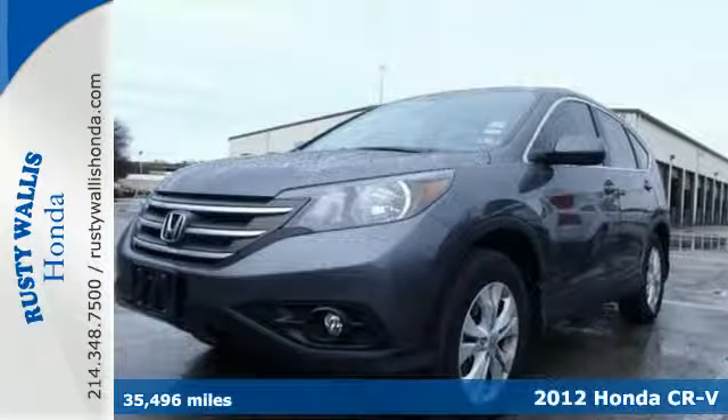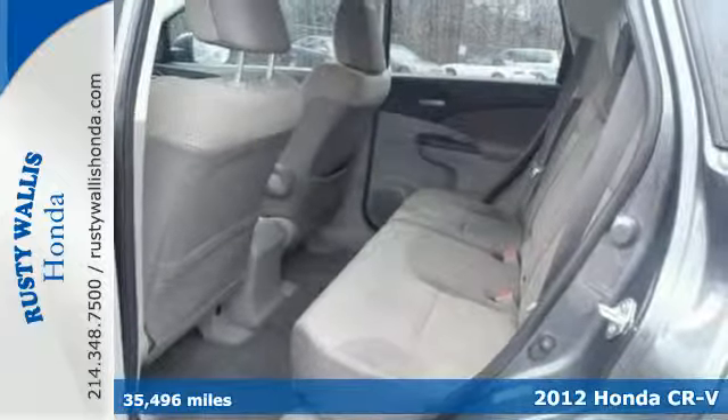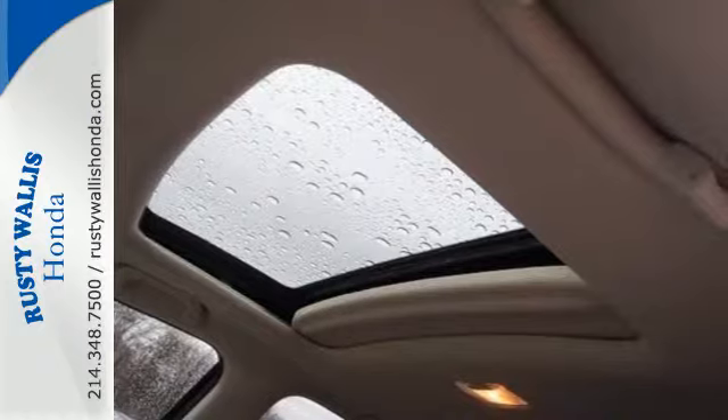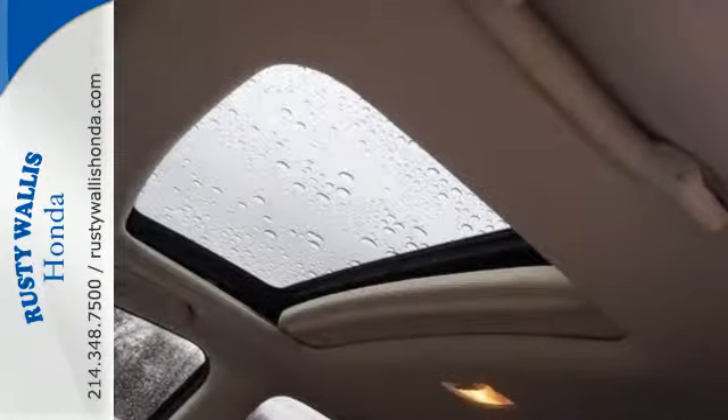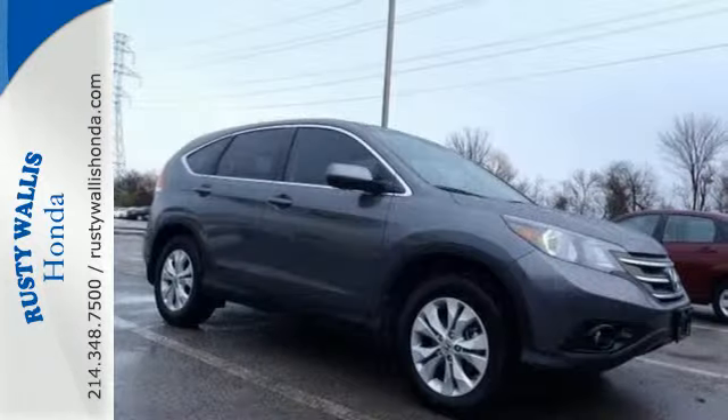It's a 2012 Honda CR-V. This SUV comes with the comfort and safety you demand in a family-inspired vehicle, with features including cruise control, daytime running lights, a CD player with audio input, and speed-sensitive volume control, as well as anti-lock brakes and multiple airbags.